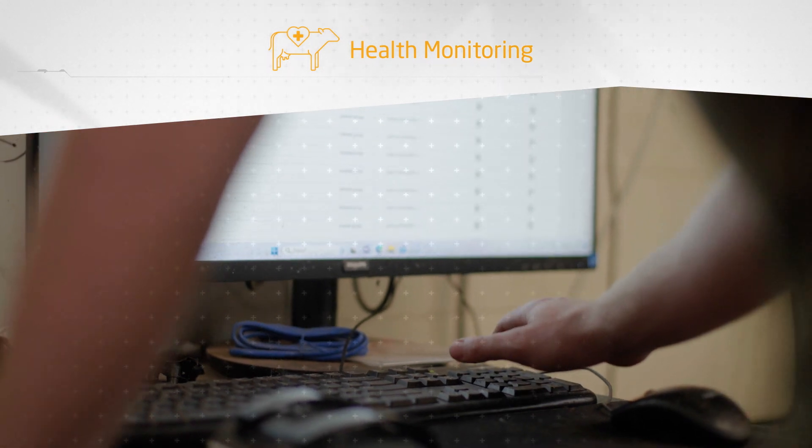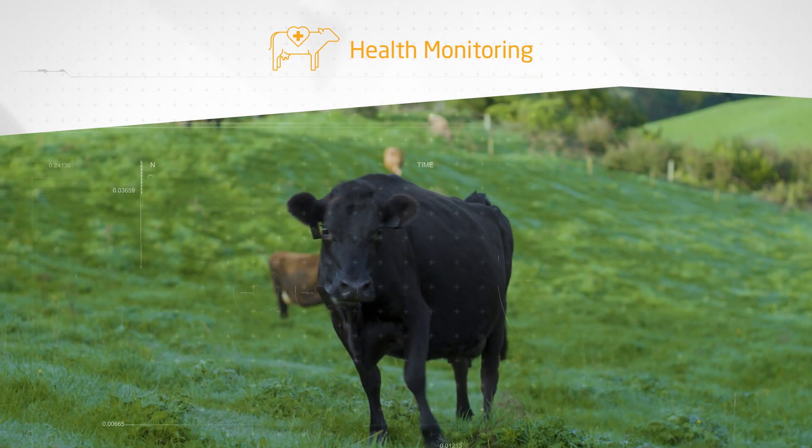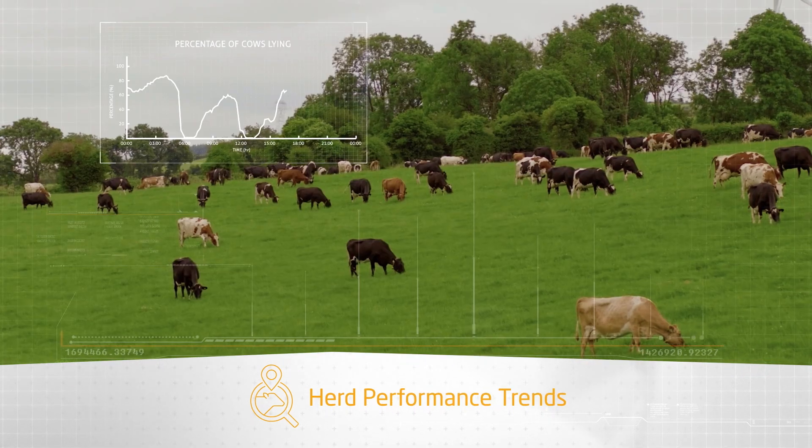Early detection of health issues, monitoring of transition cows and post-treatment recovery. Chart the behavior patterns of your herd and make informed decisions to make improvements.